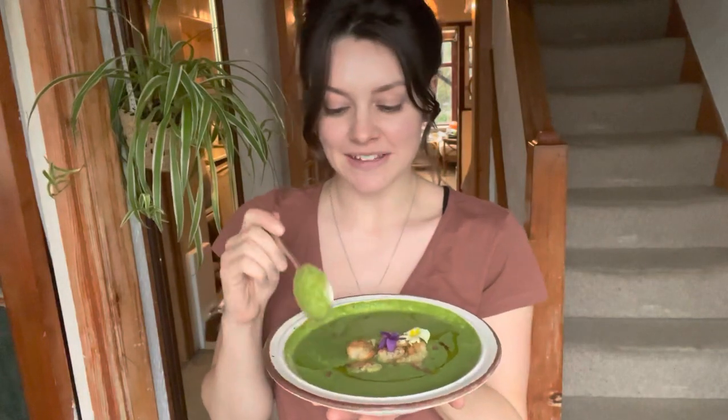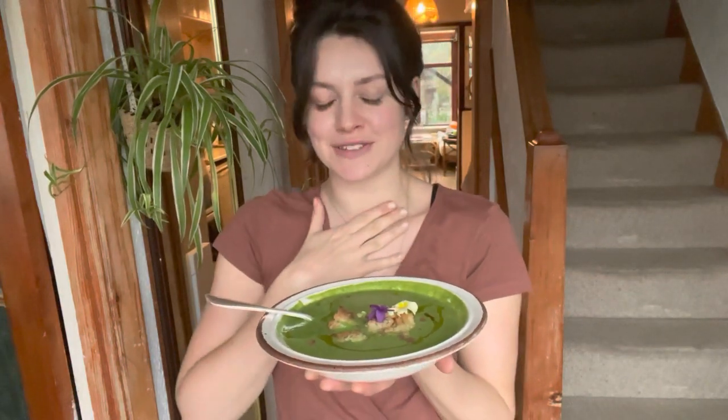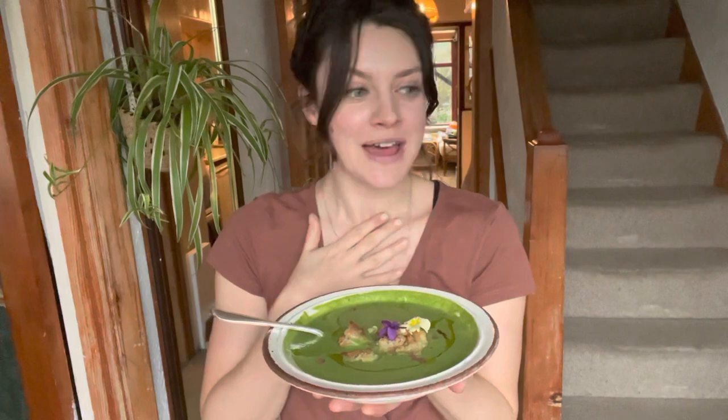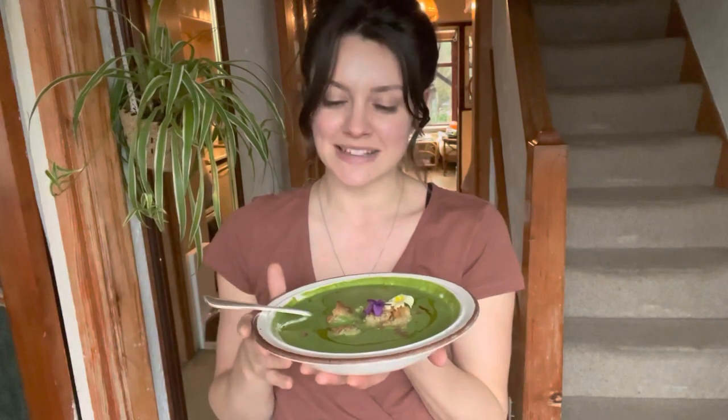It's the end of the day and I'm going to go and enjoy this delicious spring green soup - it is honestly so tasty and just feels so nutritious and wonderful. Thank you so much for joining me today. Let me know what you would like to forage next in the comments, and please like and subscribe if you'd like to see more foraging content from me. Lots of love, bye!